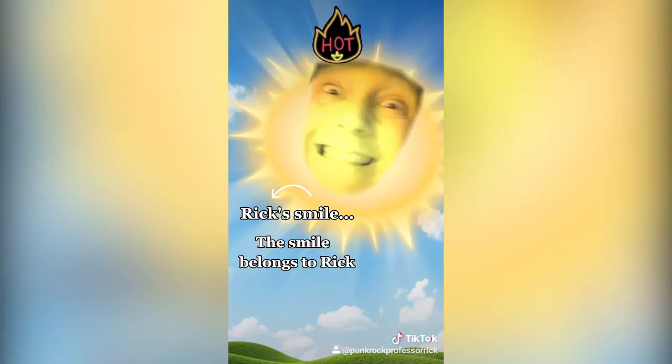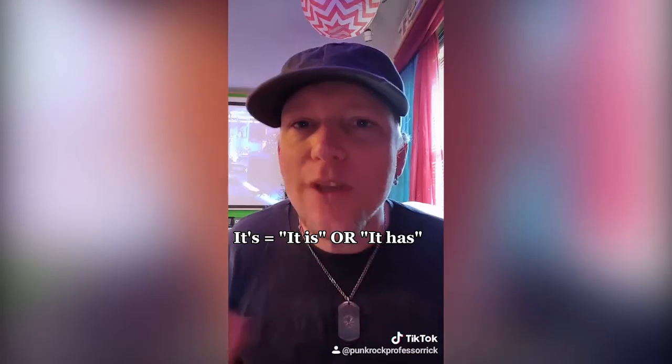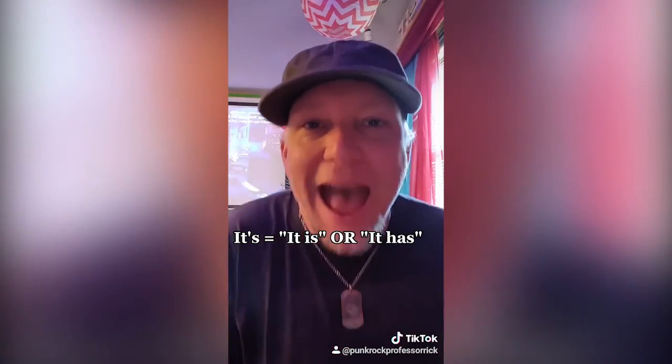Another way that apostrophes are used is to show ownership — one thing belongs to another thing or a person. For example, 'Rick's smile shines like the sun!' But 'it's' with an apostrophe is a completely different kind of animal, because it always either means 'it is' or 'it has.'